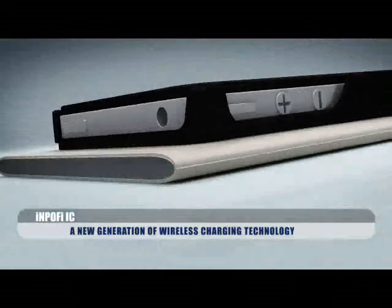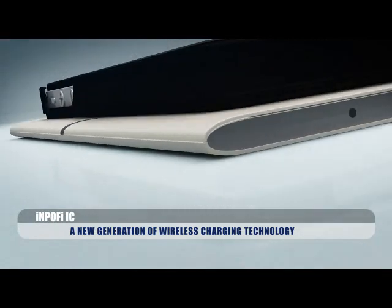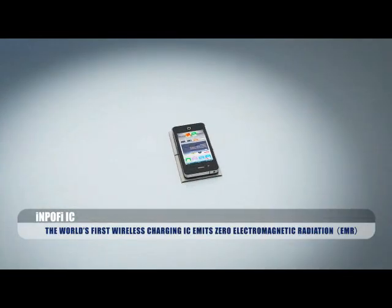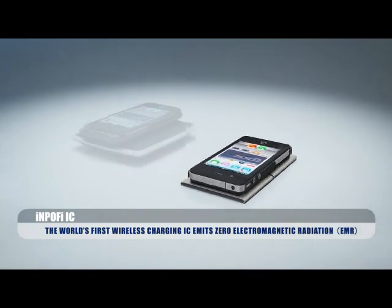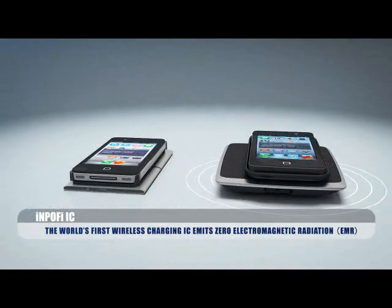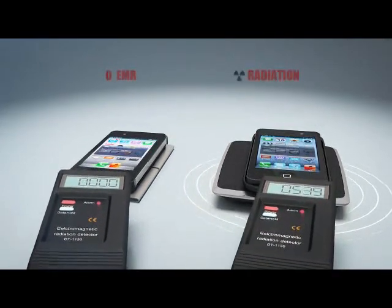To get rid of the shackles of the messy inconvenience of wires, a new generation of wireless charging technology. The INPOFI Wireless Charging IC not only frees consumers from dealing with a tangled mess of charging cables, but it also eliminates concerns about potentially dangerous radiation.